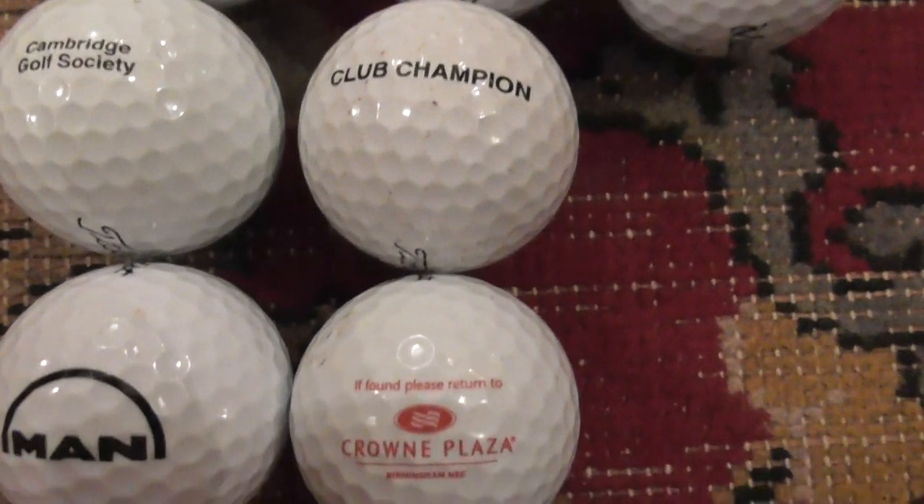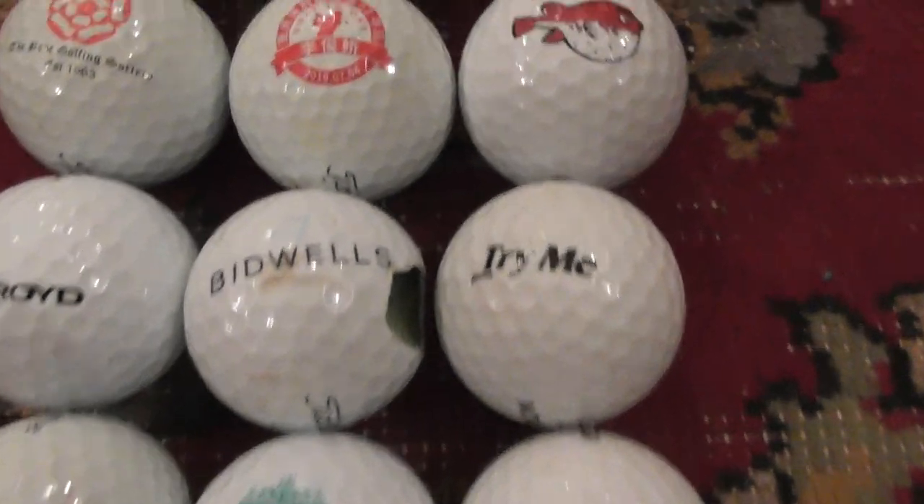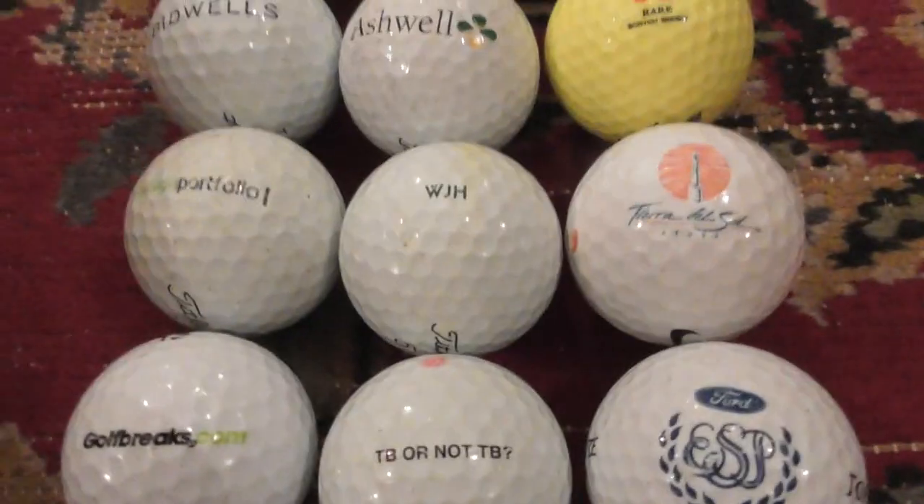That's the very quick view of them, and then at the very end of the video I'm going to quickly show you a few other unusual balls — just three I want to show you. So here we go, let's get started.